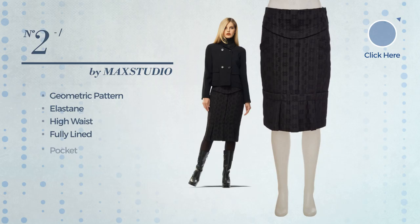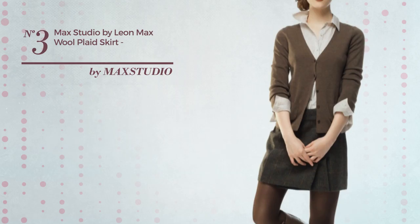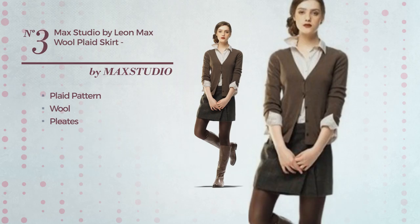Number two: an all slim skirt featuring a contrast style with geometric pattern, made of elastane. This skirt includes high waist, fully lined, and pockets, available uniquely in this color mix.